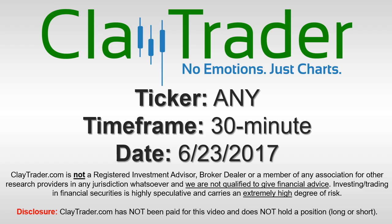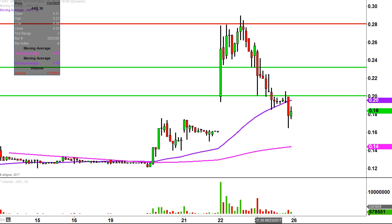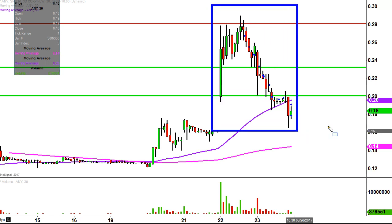It's ClayTrader, and this will be a video chart on ticker symbol ANY. We will take a look at the 30-minute time frame. What do I mean by 30-minute? Instead of each one of these candlesticks representing one day's worth of price action, which is what you would normally see, each one represents 30 minutes. So while this may look like a few weeks worth of time, it's actually just the past two days broken down into 30-minute time slices.